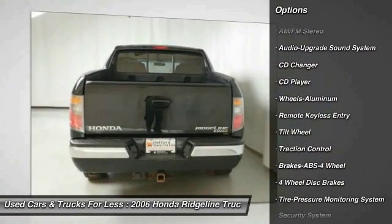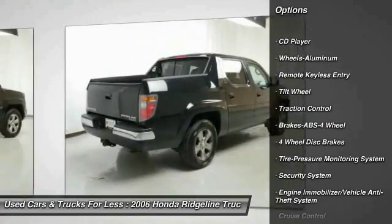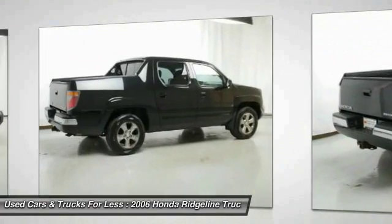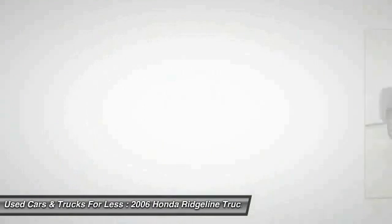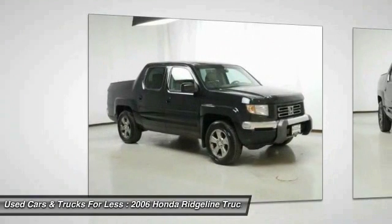Air conditioning, power steering, cruise control, aluminum wheels, floor mats, premium sound. Wouldn't you look great in this vehicle? Stop in today and see for yourself.